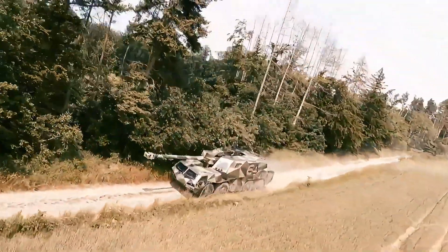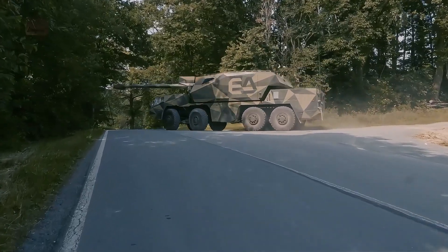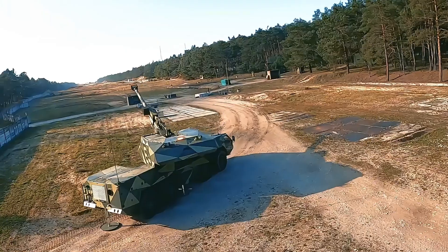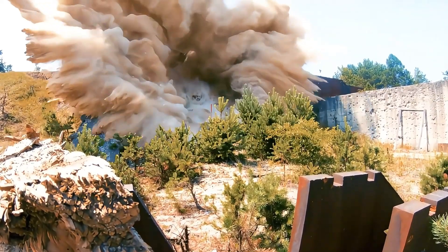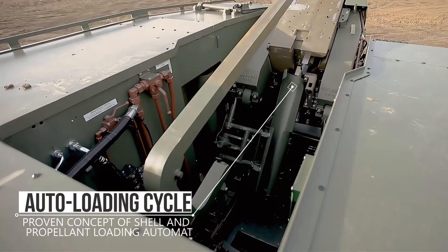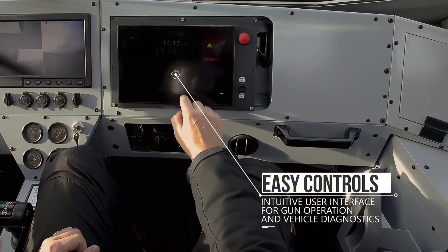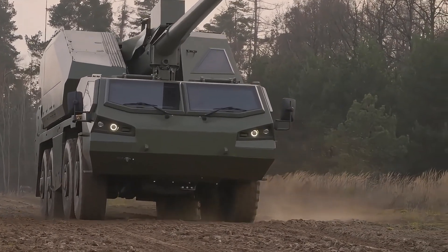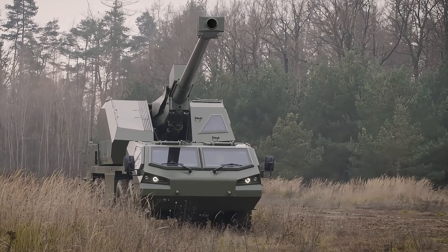DITA is a self-propelled 155mm howitzer with cutting-edge automation that requires only two operators: a commander and a driver. This level of automation reduces the crew size needed, making it easier to deploy in the field. Designed for quick and efficient mobility, DITA reaches speeds of up to 90 km/h on highways and up to 25 km/h off-road. Its agility allows it to quickly reposition, providing strategic advantages in combat. It boasts an impressive firing rate, with an initial rate of 6 rounds per minute and a sustained rate of 5 rounds per minute, which is critical for rapid response scenarios. DITA holds up to 40 rounds of ammunition, with an impressive range of up to 39 km, making it highly effective in both offense and defense.